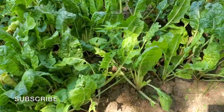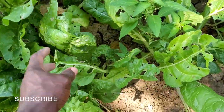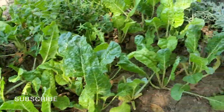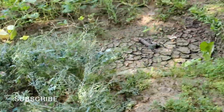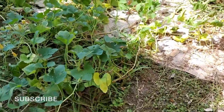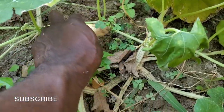We have quite a bit of chard left, although a lot of it has been eaten by insects. All the kale has been eaten by insects too. I can see my vines are starting to dry out, so I've got to come back out here and hit this thing with some water.